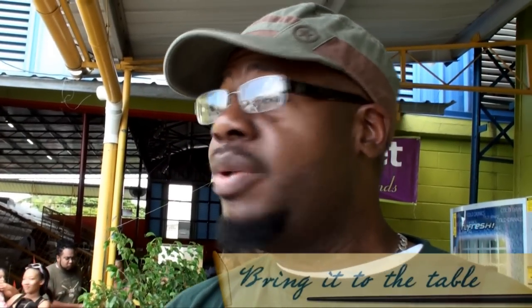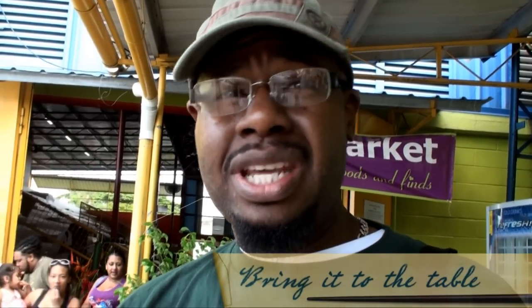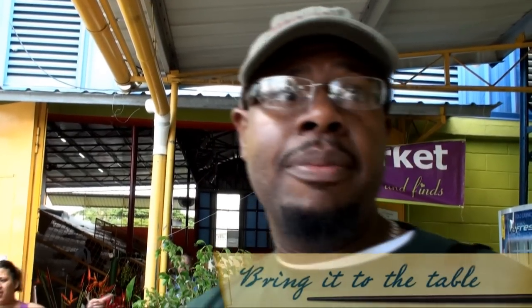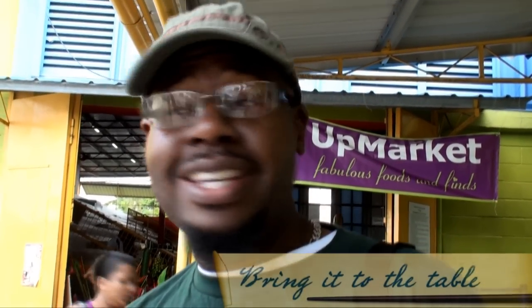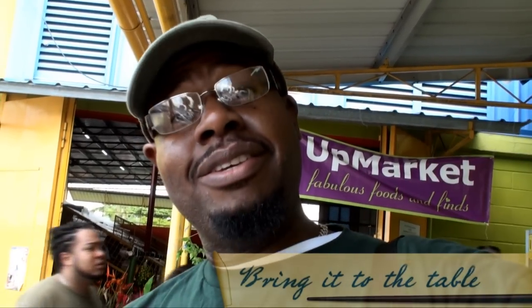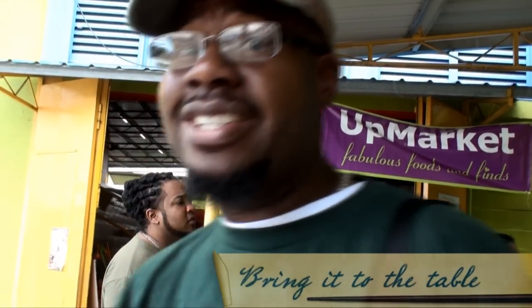We're here at Upmarket. We only heard about it yesterday, but it's food, so no sense doing that. You come to see what nice foods and finds, as they say, you can find at the Upmarket. You come down to Upmarket, you bring it to the table and go in and see.